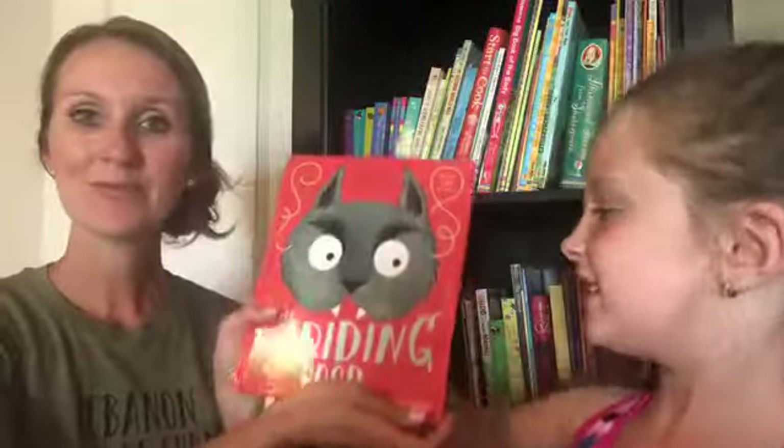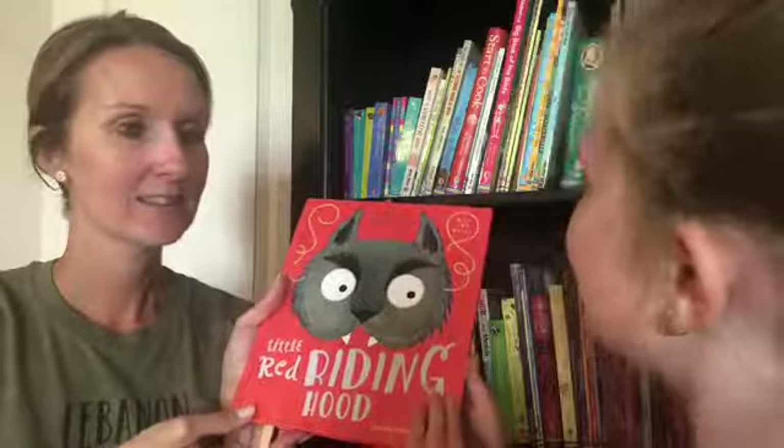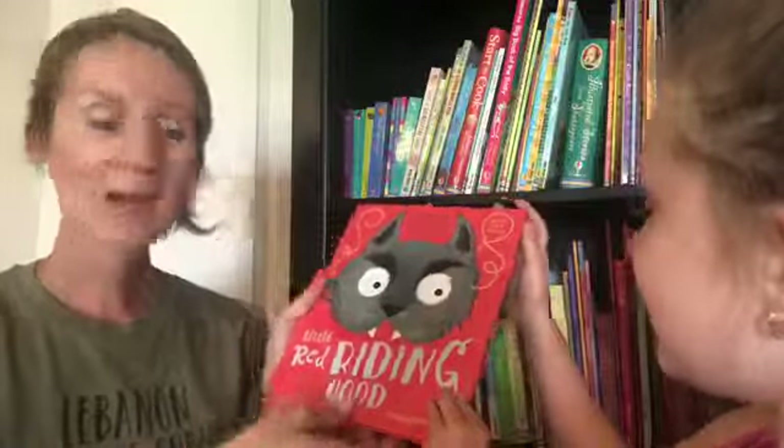It's Allison here with Usborne Books and More, and this is my youngest daughter Aubrey, who is six. She's going to show off a few of her favorite books really quickly. First up is Little Red Riding Hood.